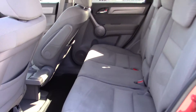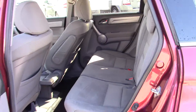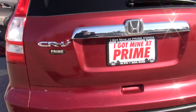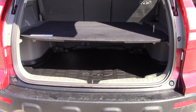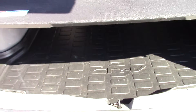Same with the back seat — your rubber mats. And a cargo tray for the back. The cargo tray is a similar material to the all-weather mat.